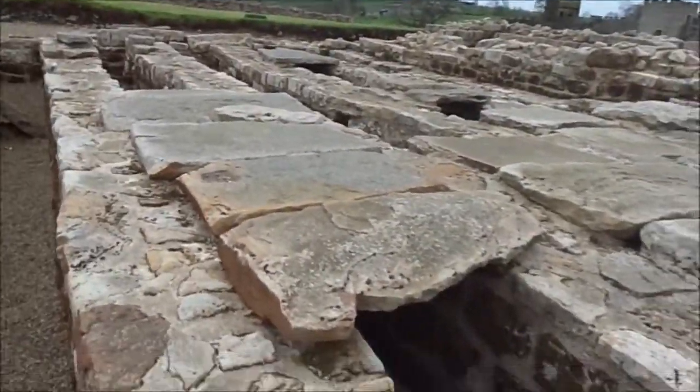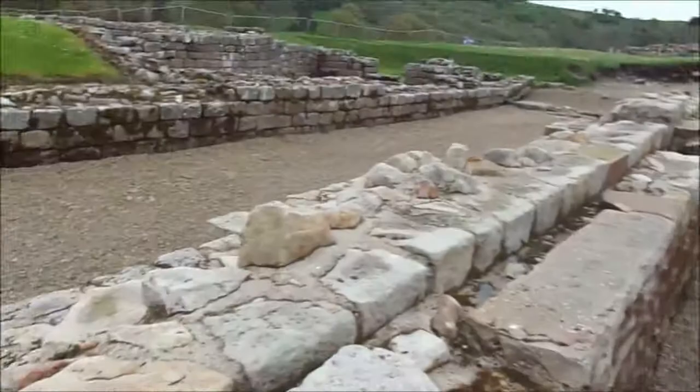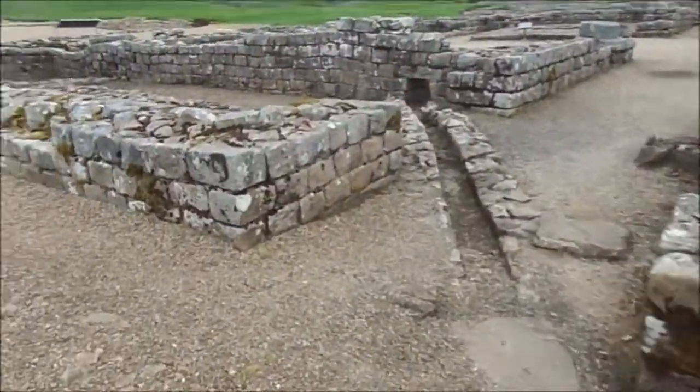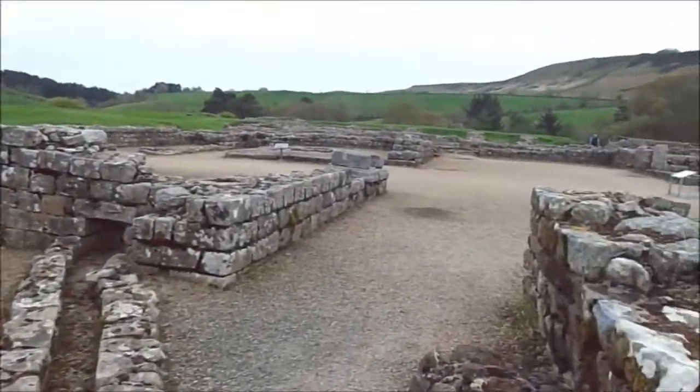This is the granary apparently. You can see why. Yeah. This is the central part, the main part of the...